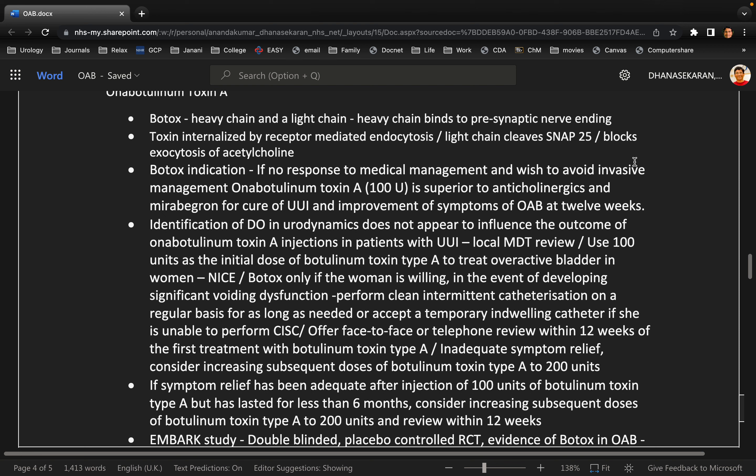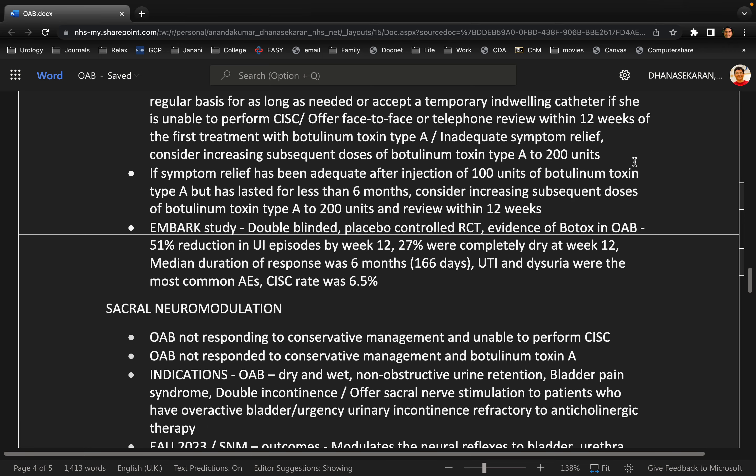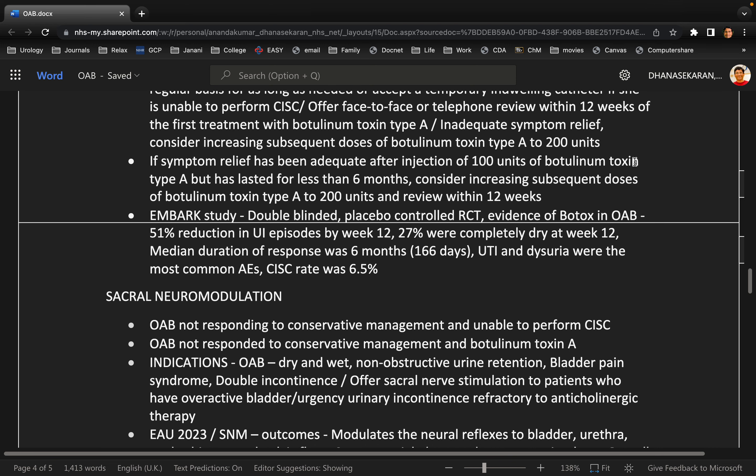How will you perform the procedure? This procedure is performed under general anesthesia after an adequate WHO checklist. The patient is positioned in the lithotomy position, then prepped and draped, and I will do a cystoscopy. The botox is dissolved in 10 mls of saline, and 0.5 ml aliquots are injected in all four quadrants of the bladder, making sure that we spare the bladder neck.